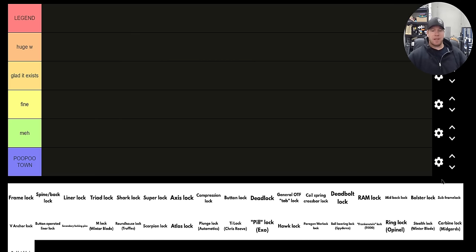What's going on YouTube? Metal Complex here, and today I'm going to be ranking some of your favorite folding knife locking systems from Legend to Poo Poo Town, as you can see on the left side of the screen. Now, I really want people to pay attention to the intro so that you guys understand exactly how I'm ranking these and there's no confusion. Number one, this is just my opinion, and really this video is just for fun.